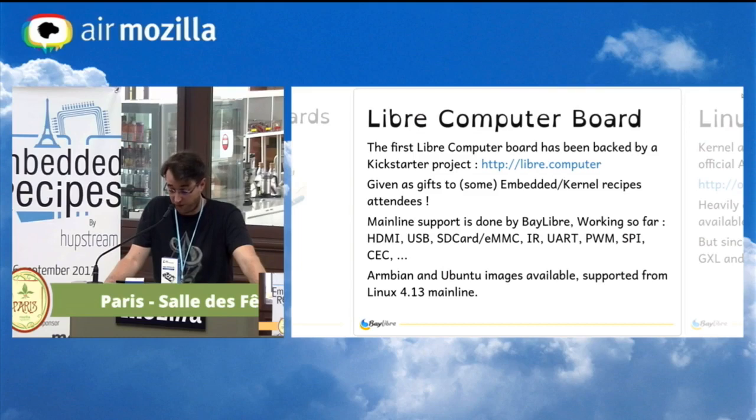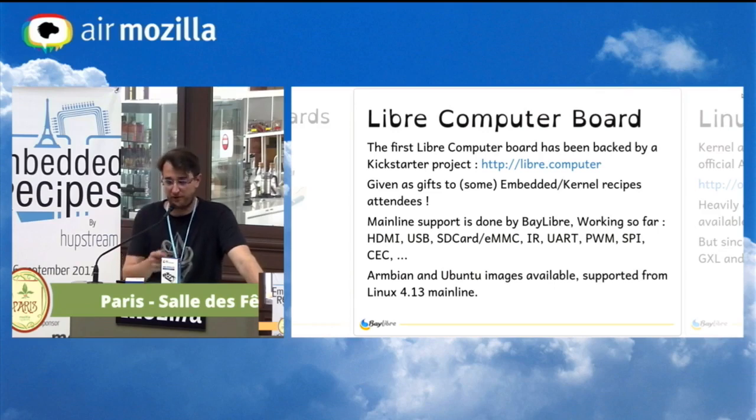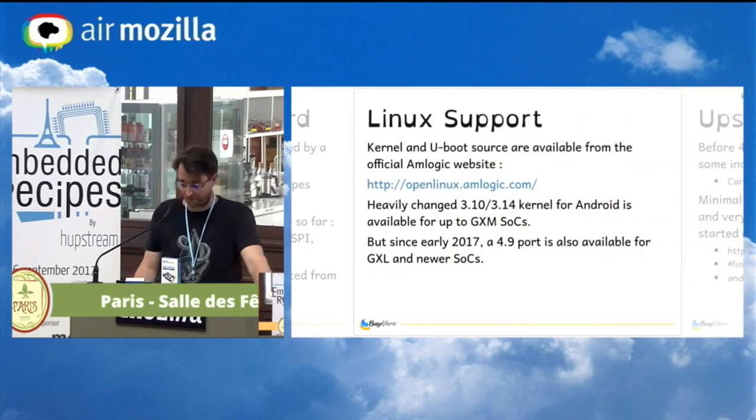So far for 4.14, you have HDMI support, USB, SD card, infrared, UART, PWM, SPI, and CEC. The only missing parts are audio and hardware video decoding. You have Armbian and Ubuntu images available. For proper Linux support, AMLogic provides everything open source, which is quite interesting — you have the kernel and U-Boot complete source, though completely changed for their SOC.